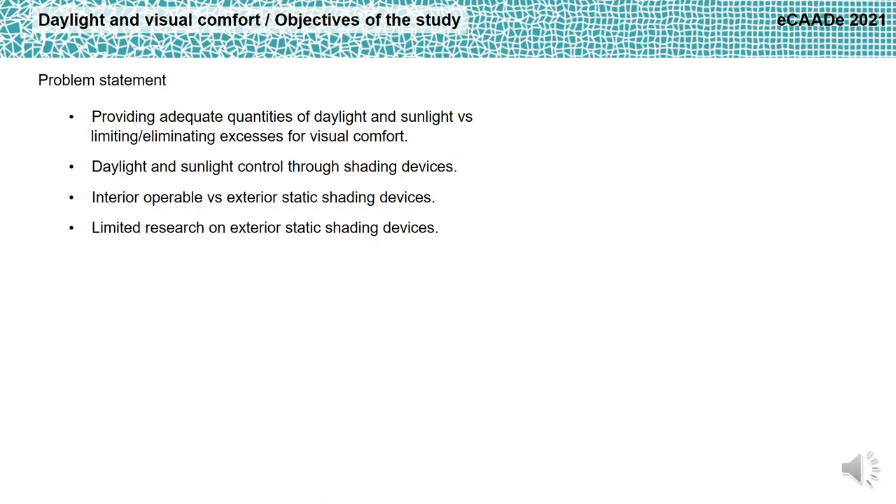Nevertheless, they have drawbacks such as the blockage of the exterior view and the increased electric lighting energy consumption due to misuse by the occupants. Exterior static shadings are less performative in reducing glare than the interior shadings but present advantages such as the constant view to the outside. At the same time, research about the potential of glare reduction of exterior static shading is still limited.